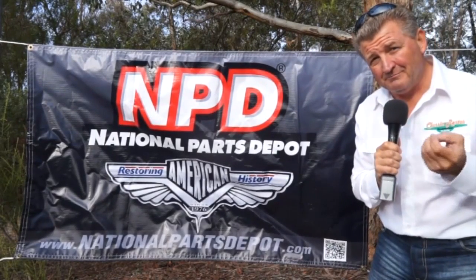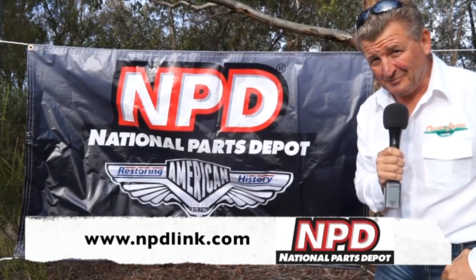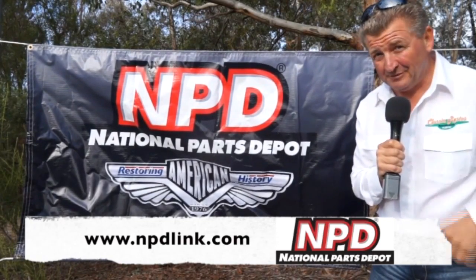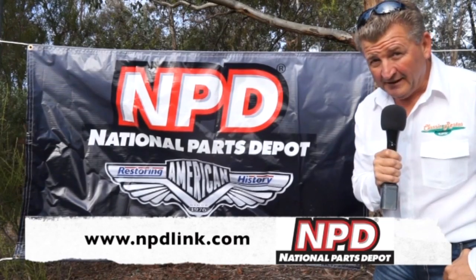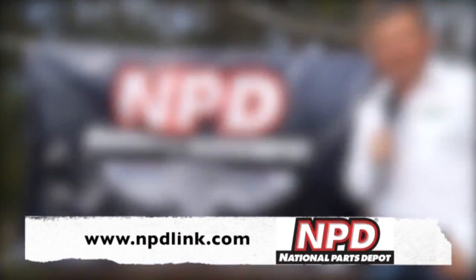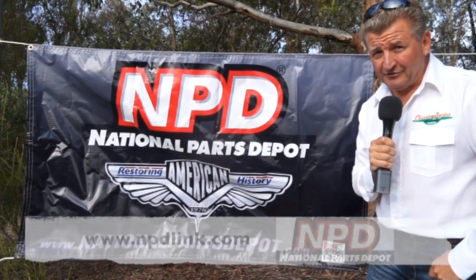When it comes time to rebuilding, restoring and preserving your American-built classic GM or Ford vehicle, you cannot go past National Parts Depot. They have comprehensive catalogues that have to be seen to be appreciated. National Parts Depot freights to Australia and New Zealand every day of the week — find out more at npdlink.com. National Parts Depot: restoring history since 1976.